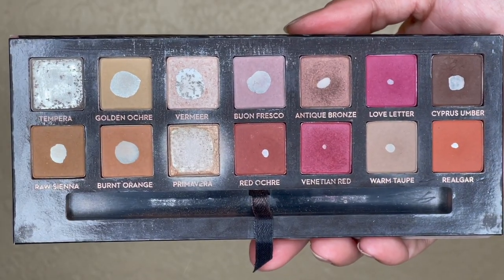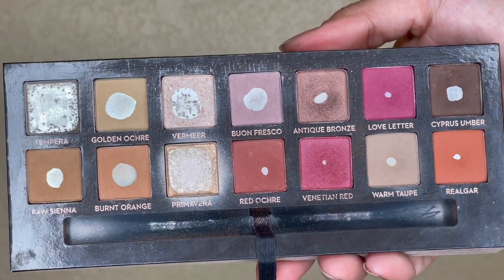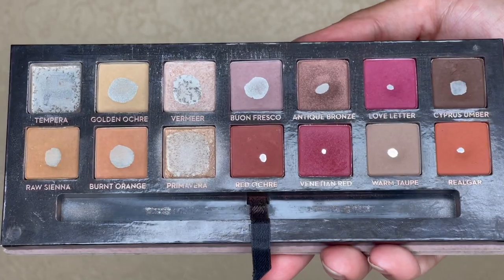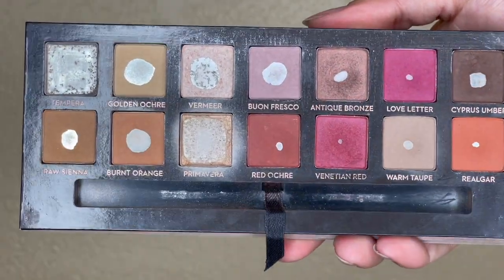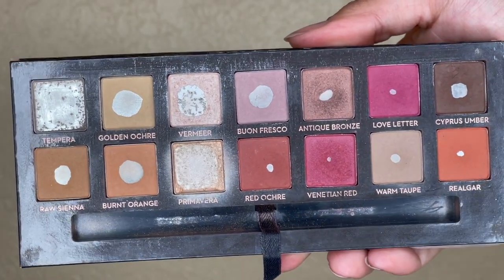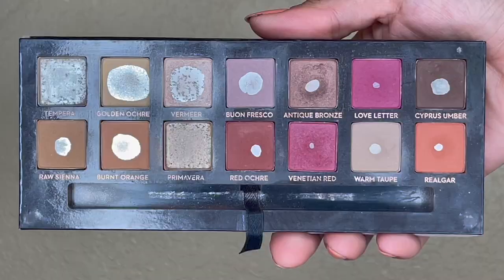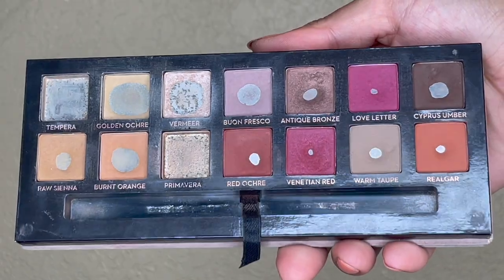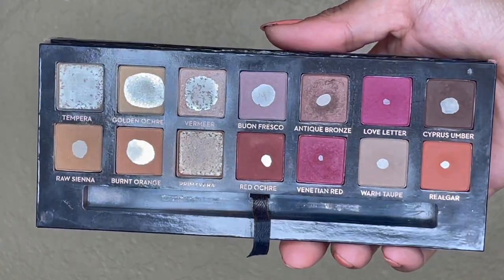Here's what my palette was looking like last month — we had our first completely empty pan, which was very exciting. I set a few goals for myself: use up primavera, use all shades at least two times, and really focus on golden ochre. Here's what my palette is looking like this month — take a good look, there are some exciting things to see.